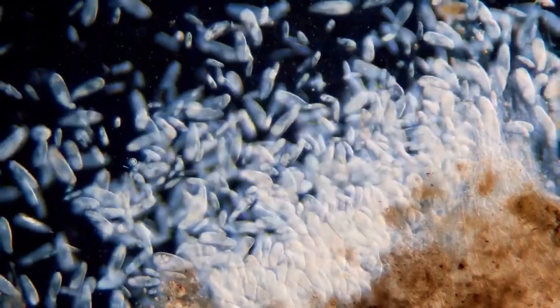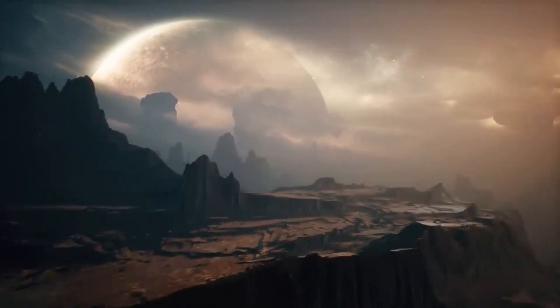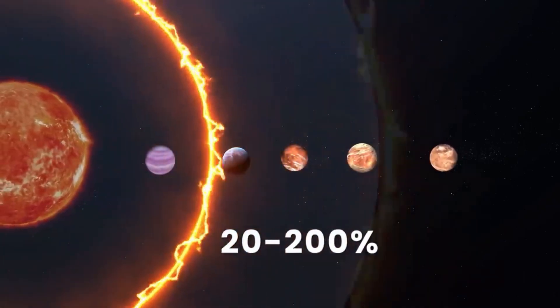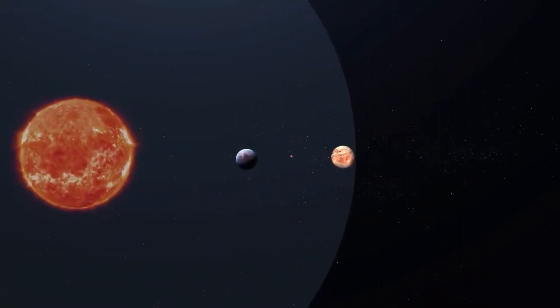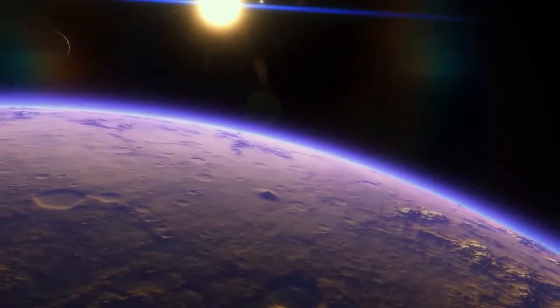The two other potentially habitable planets are almost identical. Gliese 667Ce and Gliese 667Cf are both located farther out from their parent star, meaning they receive less energy. This could render them too cold to support life as we know it. But unlike GJ667Cc, having a thick atmosphere would benefit potential life on these planets, as it would trap heat and maintain favorable temperature conditions.